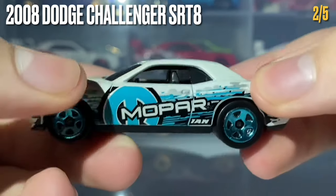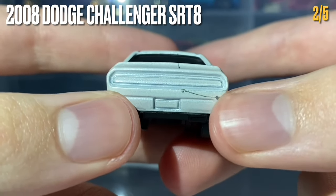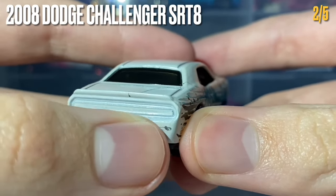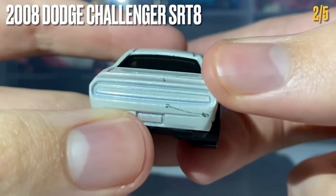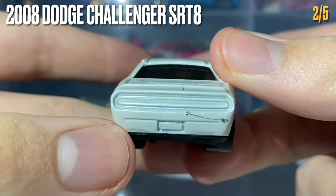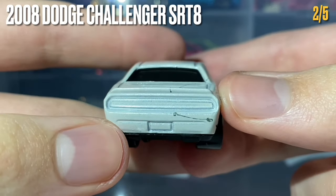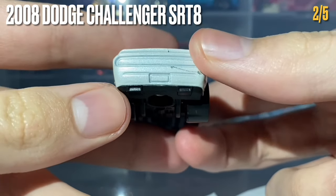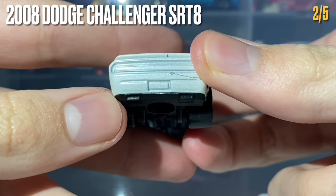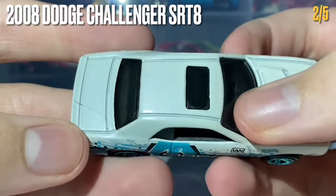The next side is essentially the same, with the fuel filler cap visible in the metal casting. At the rear, this car has a small tampo error — a little splash of tampo work that shouldn't be there. It's not a scratch or crack, just a mark that will be specific to this copy. Plenty of casting detail makes it accurate to the real car, and the dual-exit exhaust is in the black base plastic.